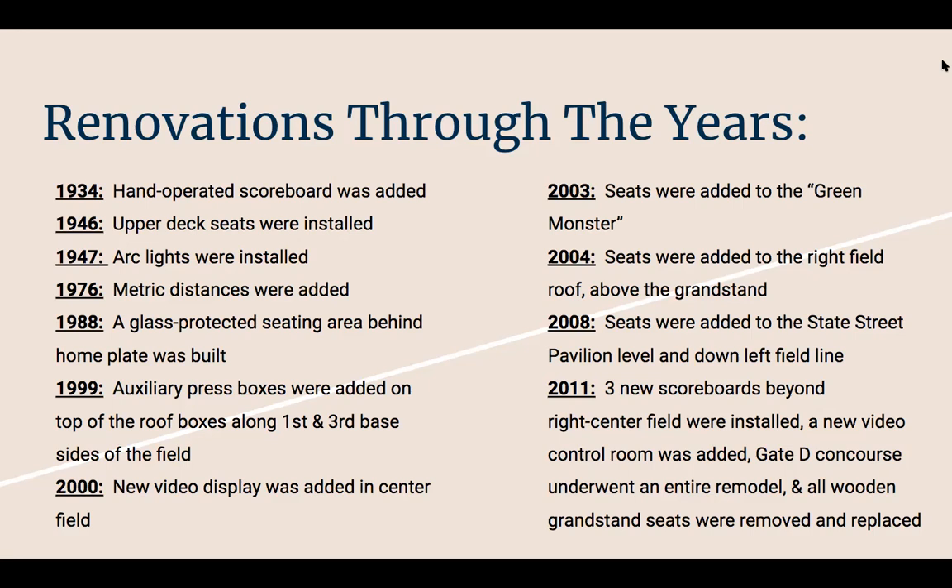In 2000, new video displays were added in center field. I remember seeing pictures of Fenway where there was no jumbotron, so for them to have that is huge for the fans and the players. In 2003, seats were added to the Green Monster.